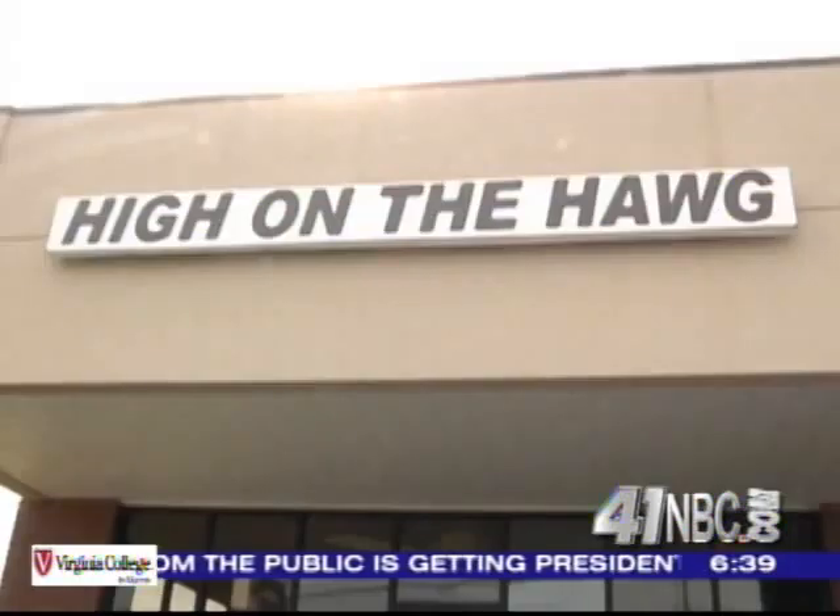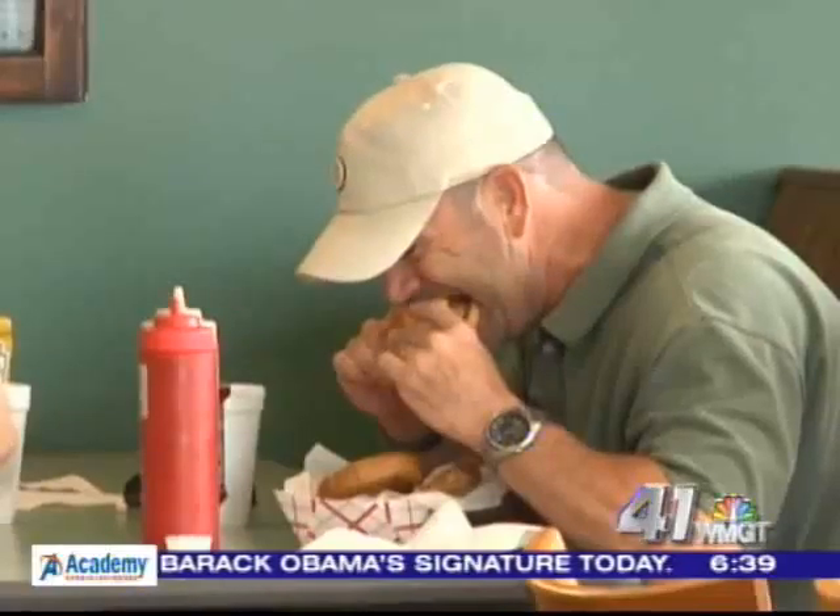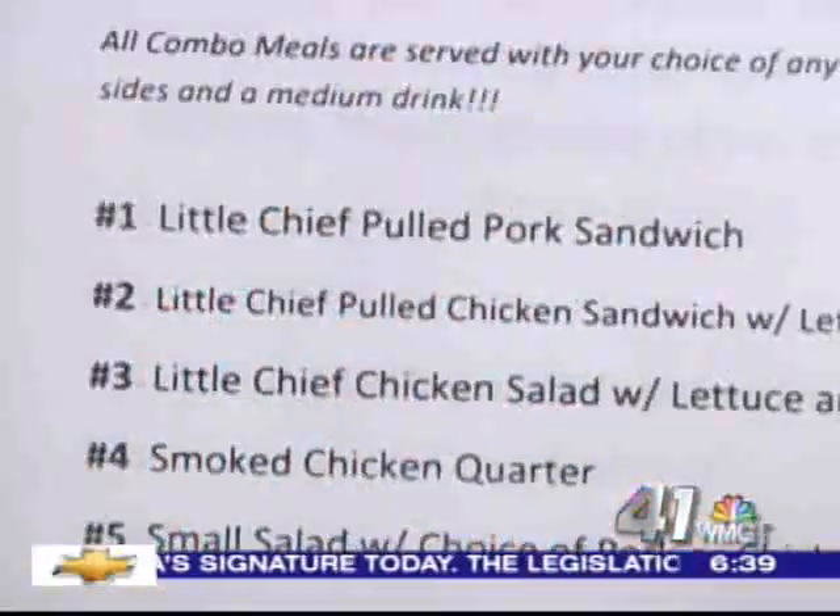We have competition style barbecue — we pull all the pork fresh to order, let you sauce it yourself, and have a wide variety of different sauces. With a name like High on the Hog, barbecue ribs, pulled pork, and beef brisket all seem to be popular items on the menu.